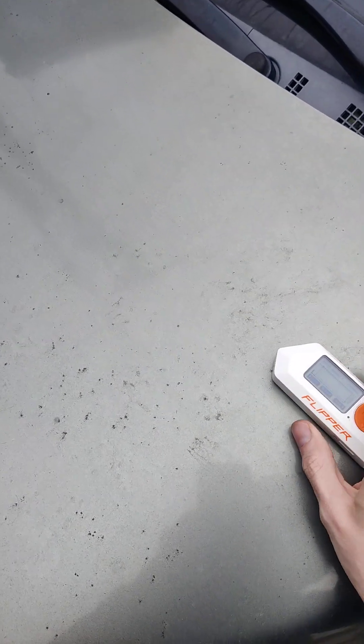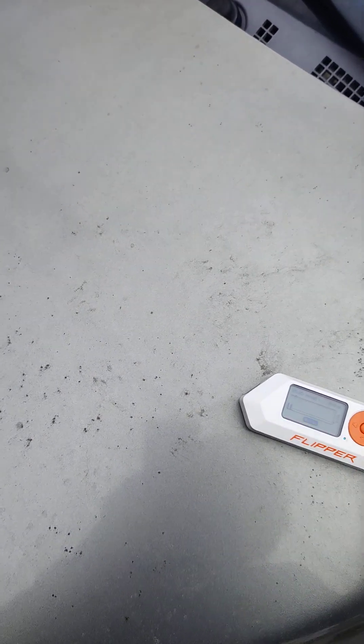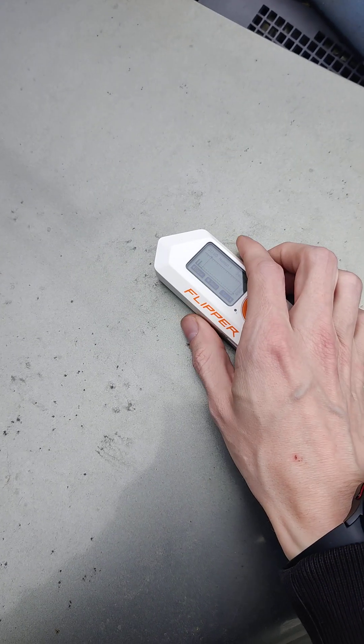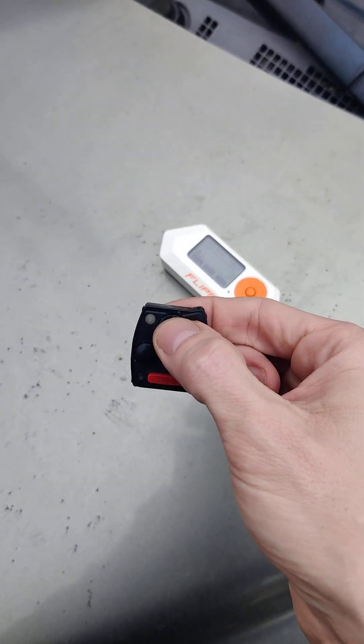That one should be good. So I played it back. That's definitely a clean cut.